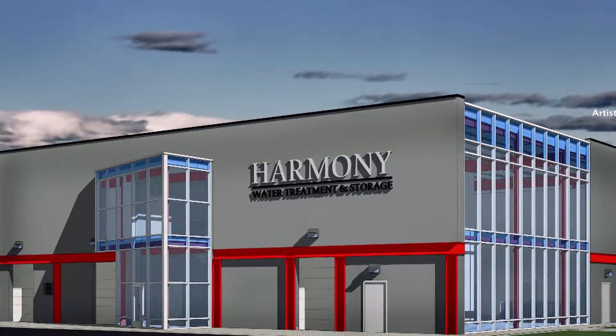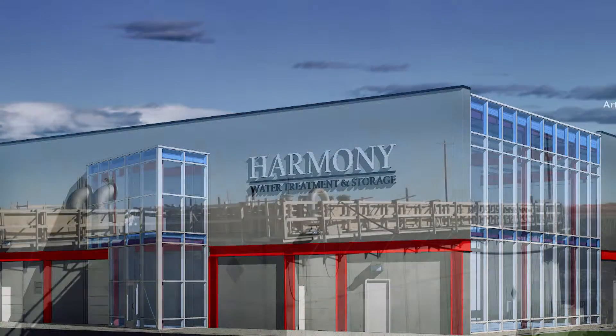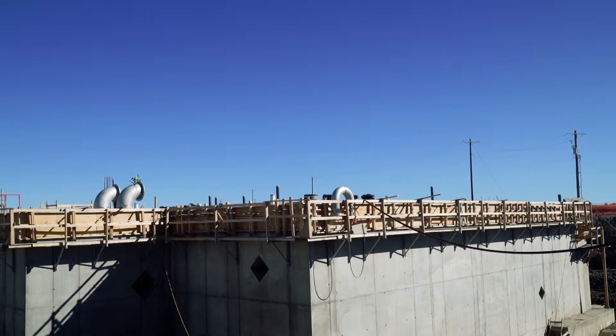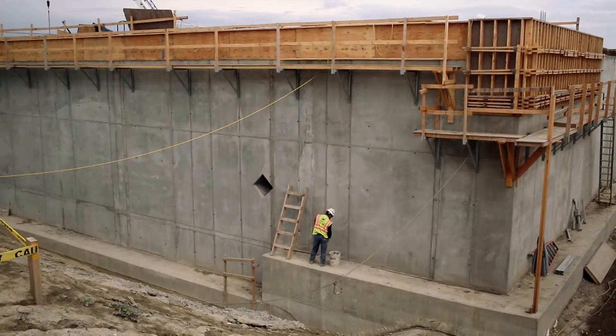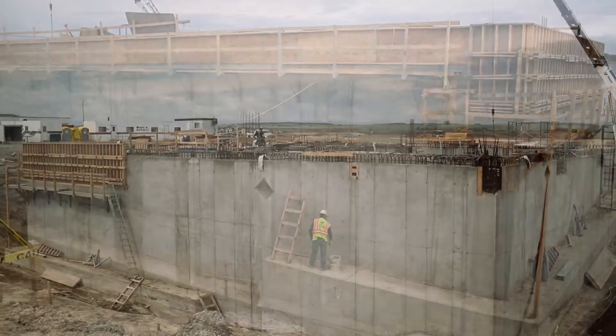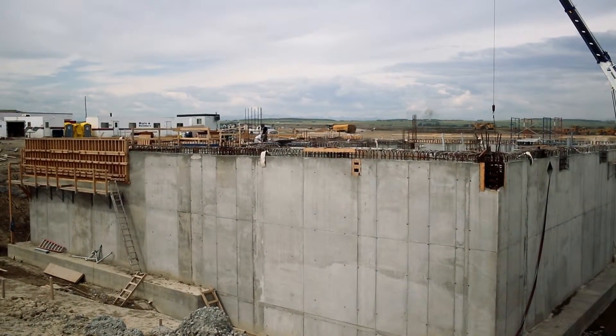Harmony's water treatment plant has been designed as a state-of-the-art facility, but it's also been designed as a very attractive visual facility that's going to be used for education. Students and public will have the opportunity to come into the plant and see the systems and have learning opportunities.